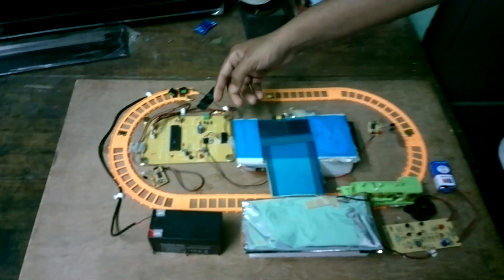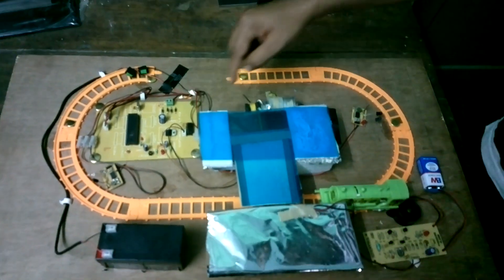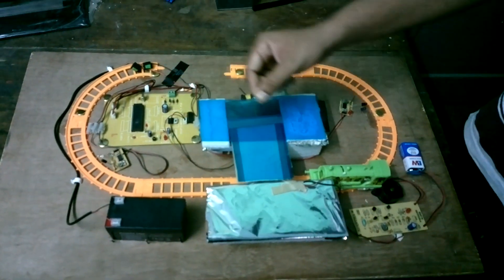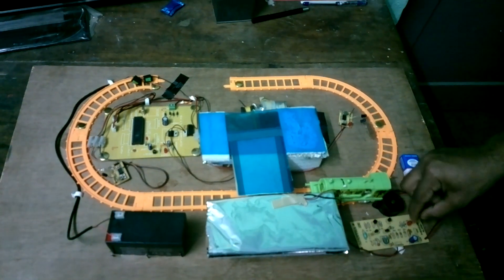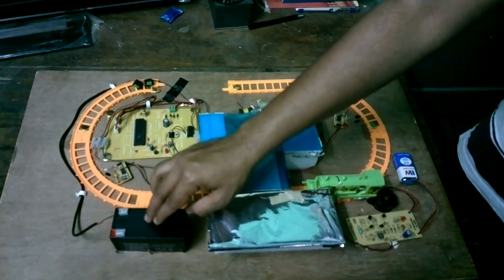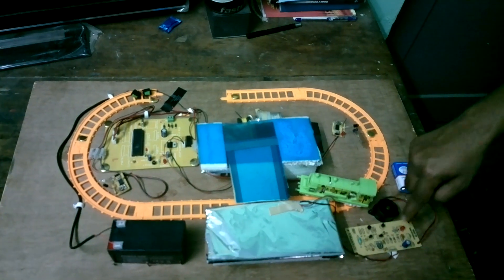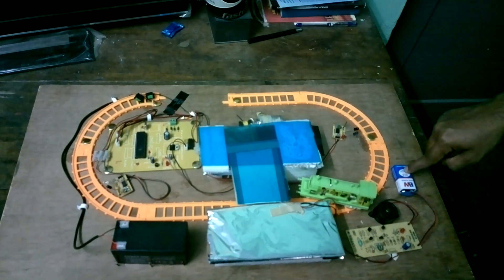In our project, we are using the following components: a microcontroller, a DC motor driver, a DC motor, two IR LED sensors, and a wave sensor which is connected to an LED bulb and a piezo buzzer. For power, we are using a 12V battery. For the piezo buzzer and LED, the wave sensor process uses another separate battery.